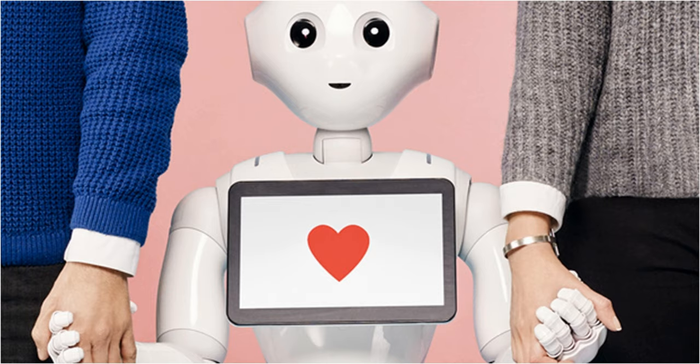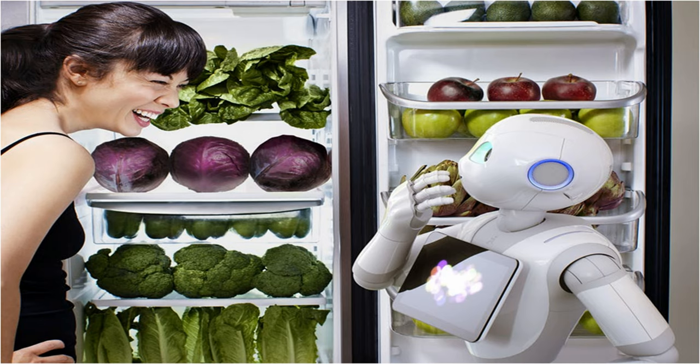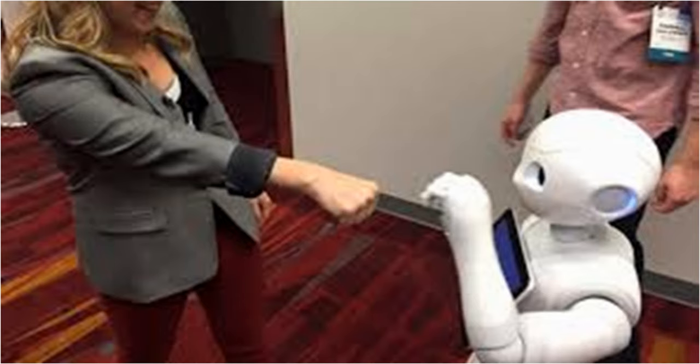Then, if you're feeling sad, it tries to make you happy. It can tell you a joke, sing a song, and even dance to cheer you up. Pepper might not sound very useful — after all, it can't cook food or help with the housework. But in many places, this robot is making a big difference in people's lives.